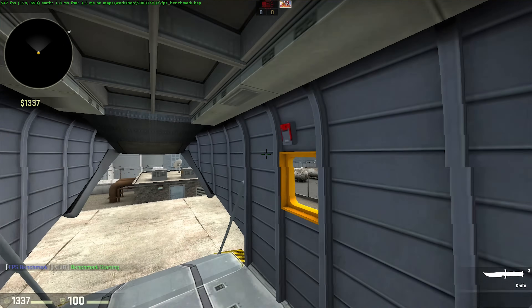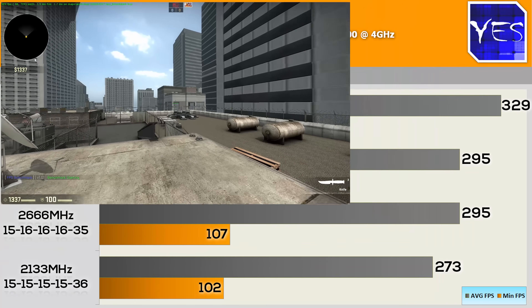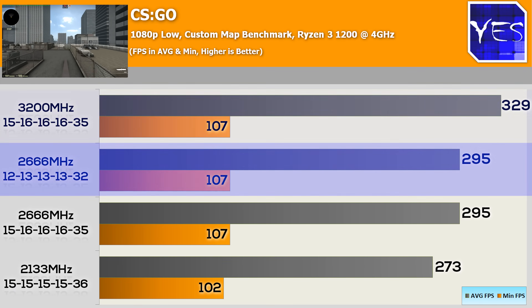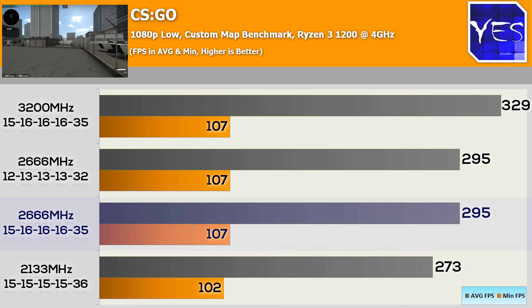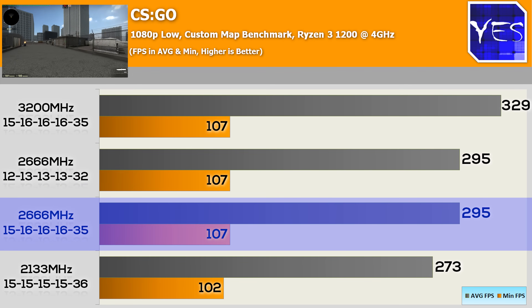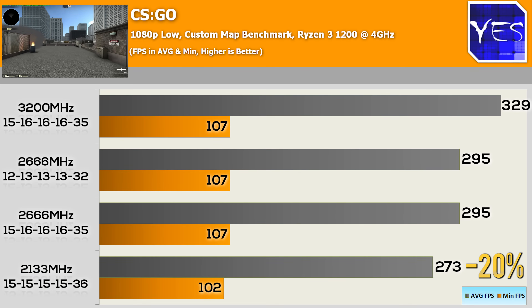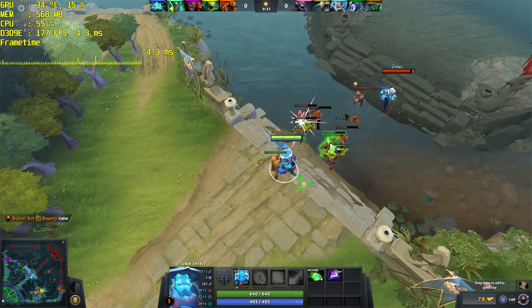In CSGO, one of the most popular multiplayer titles, we used a community-made benchmark map for consistent results. At 3200MHz we saw around 329 average FPS. At 2666MHz with tight timings we had 295 average FPS, and loose timings also scored 295 average FPS. However, 2133MHz fell well below at 273 FPS — a 20% difference versus 3200MHz — while 2666MHz was still about 11% behind.